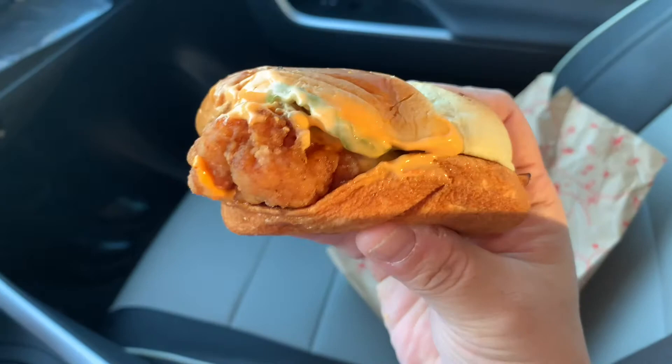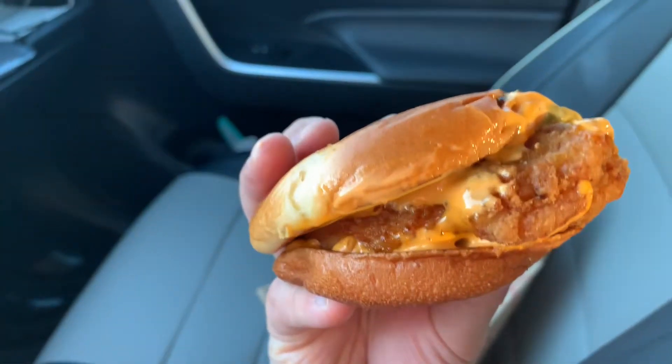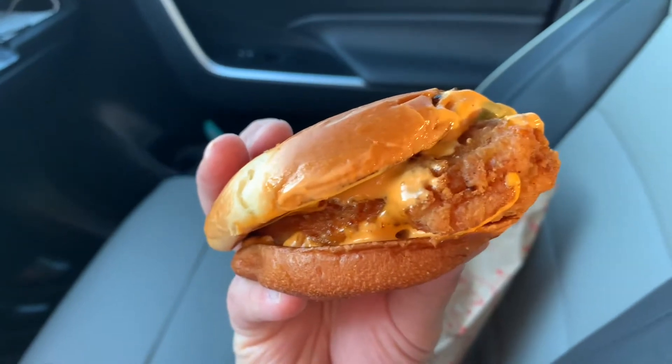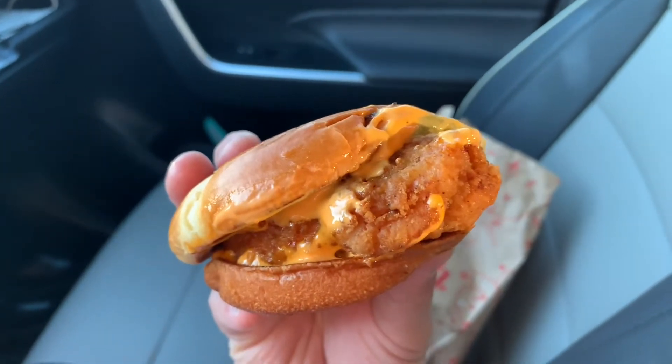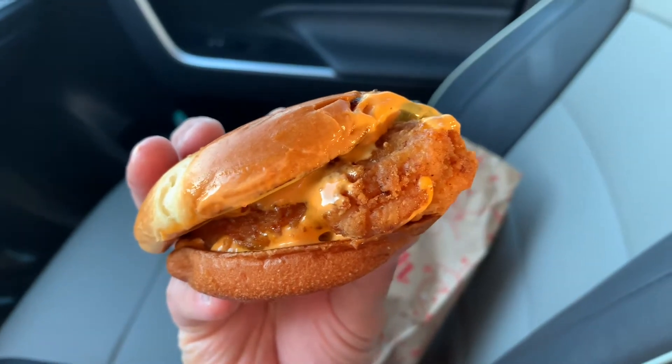The bread is smushed and soft. There's a lot of sauce, which I like. The meat — it says it's crispy, but it doesn't look too crispy. On my phone it looks gold, but in real life it looks more brown.